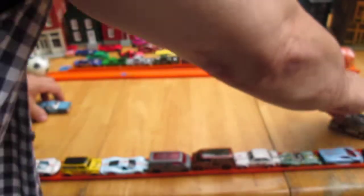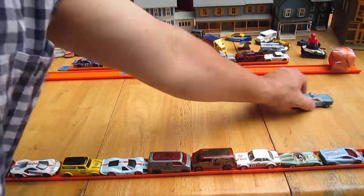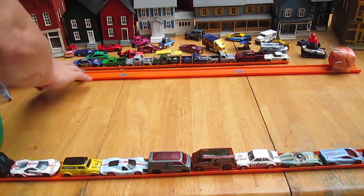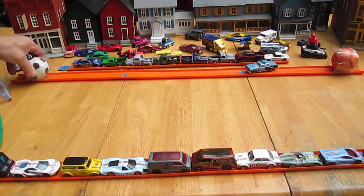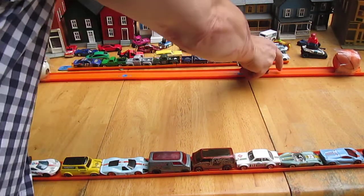How does it roll? Oh, it rolls very well — look at that, nice and straight too. Sweet. It's got some weight to it, it definitely has some weight to it. Very nice car.